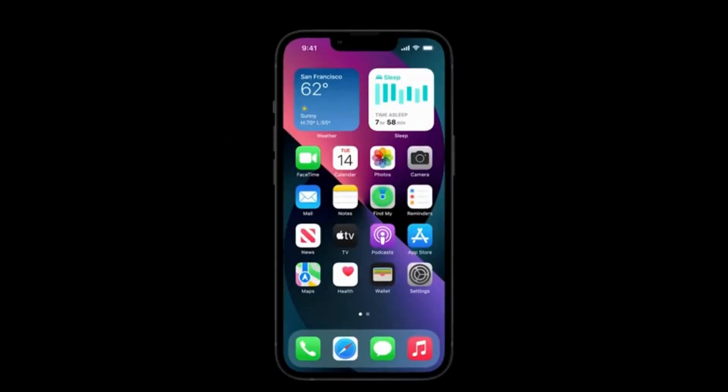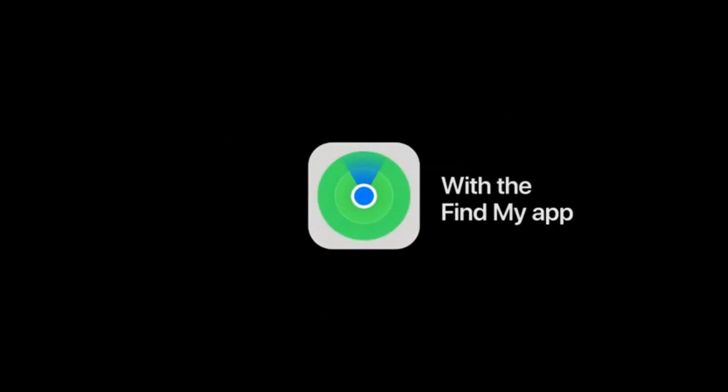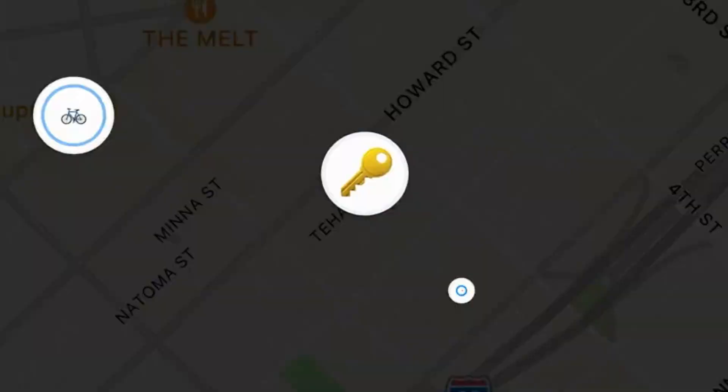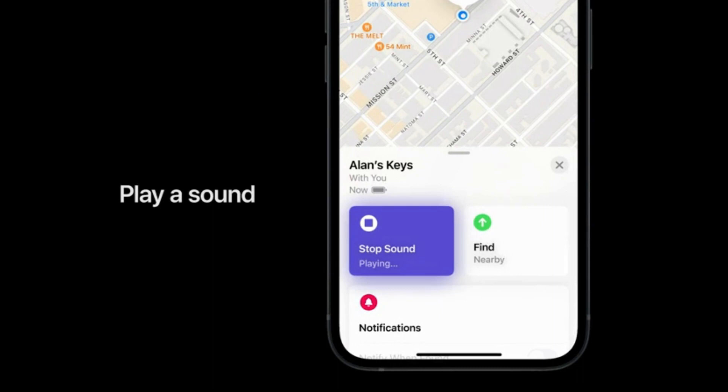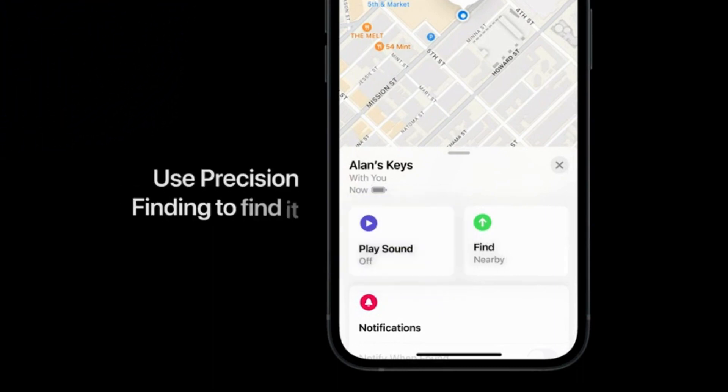Number 11: Apple AirTags. Apple's AirTags use ultra-wideband (UWB) technology to help locate lost items. While they are most compatible with iPhones, Apple has also released an Android app that can detect the location of an AirTag if it appears to be following you. With AirTags, you can have peace of mind knowing that you can easily find your misplaced items.